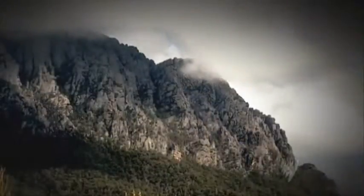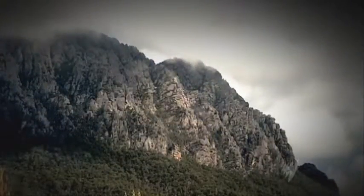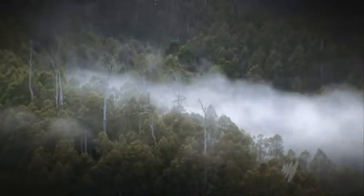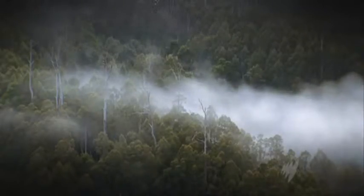The Tasmanian wilderness — pristine, primeval, untouched, untrammeled forest as far as the eye can see. And as far as the ear can hear, the native sounds of gentle woodland creatures. But today the prehistoric environment echoes with a strange new sound.